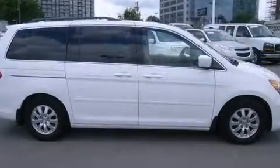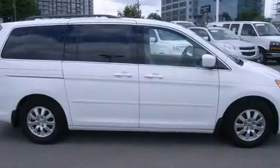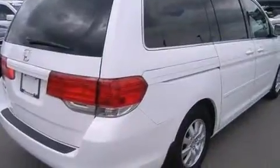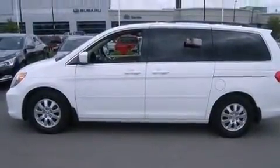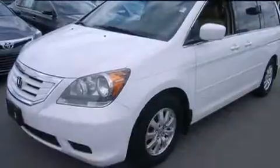Here's a great deal on a 2009 Honda Odyssey. This eight-passenger van provides exceptional value. It features an automatic transmission, front-wheel drive, and a 3.5-liter six-cylinder engine.